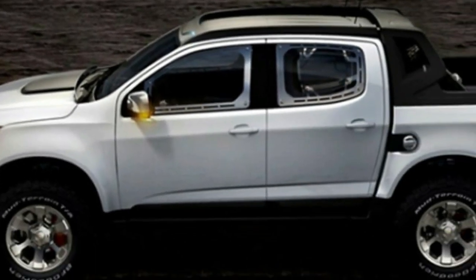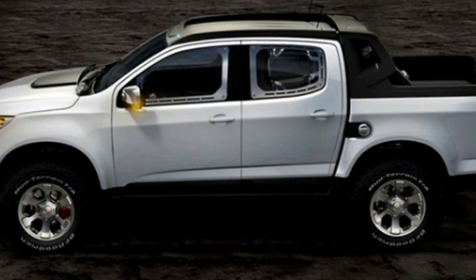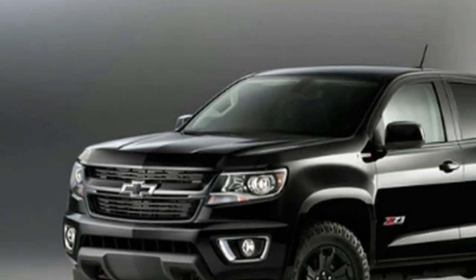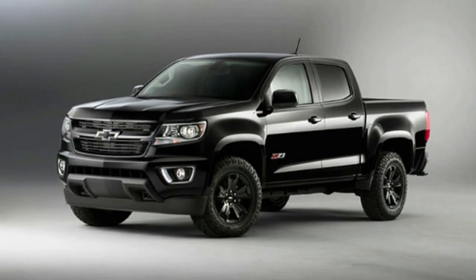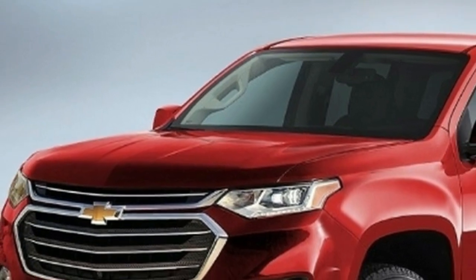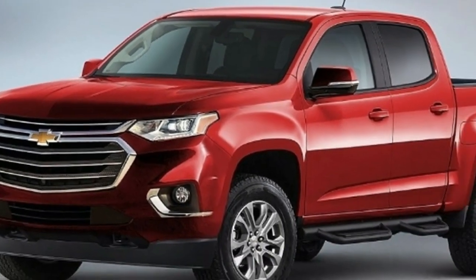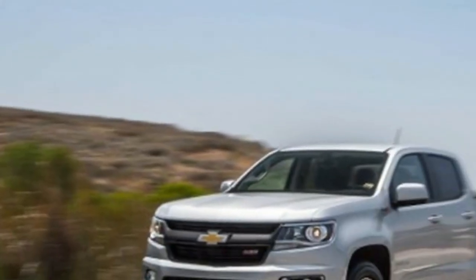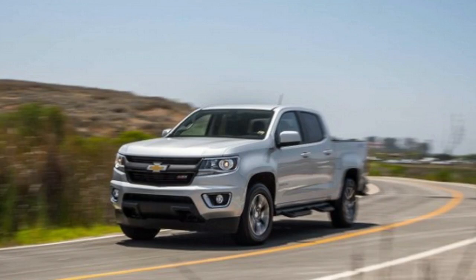Engine-wise, the 2019 Chevy Colorado will likely carry over previous options, though rumors suggest an all-new turbocharged fuel engine. This unit would reportedly produce 272 horsepower and 295 pound-feet of torque, which is considered more than sufficient for this class of truck.